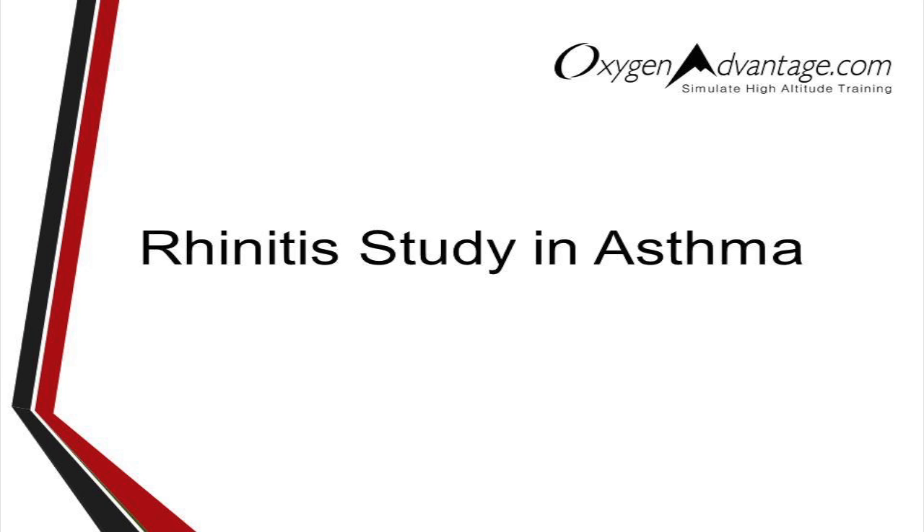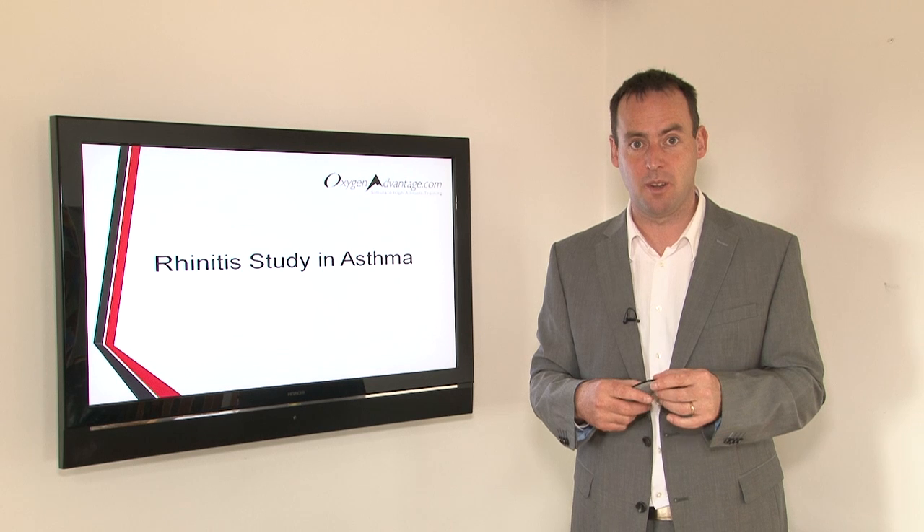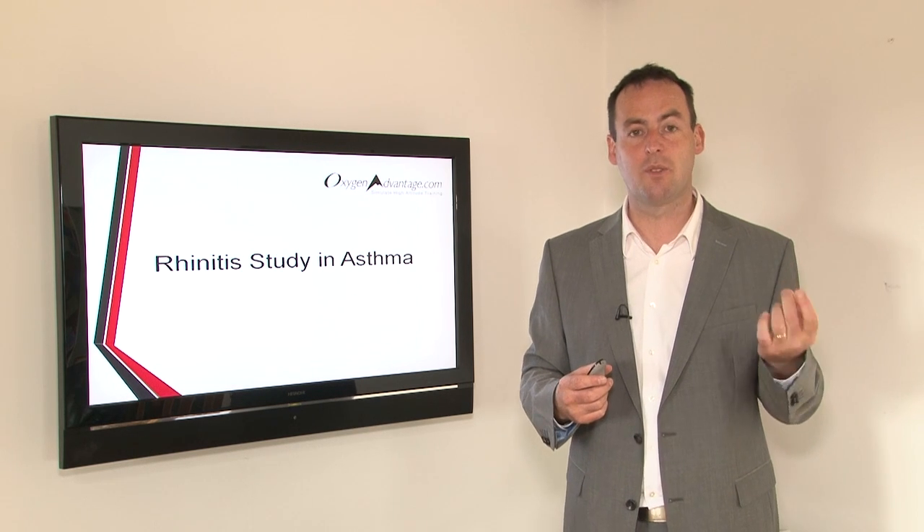In terms of rhinitis, it can be avoided and prevented significantly. This program is very, very beneficial in getting to the root cause of rhinitis.